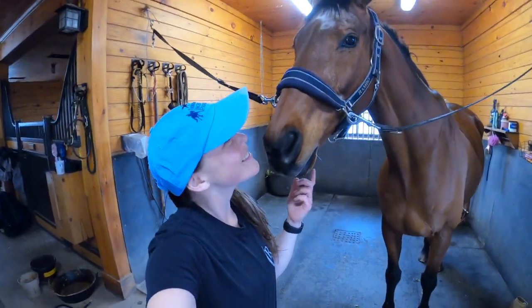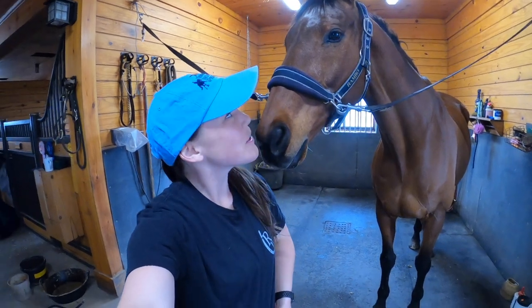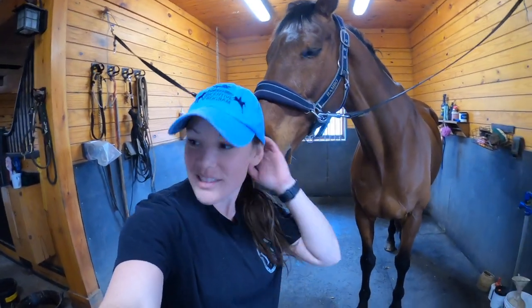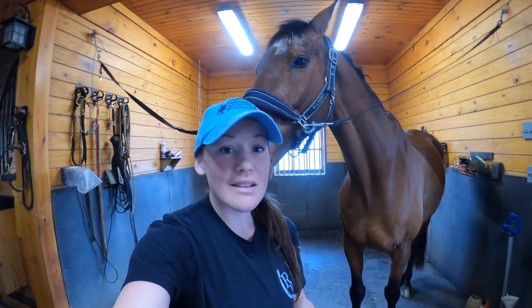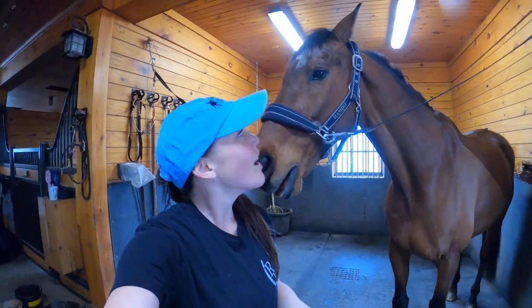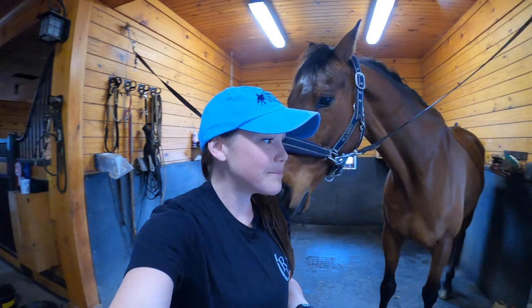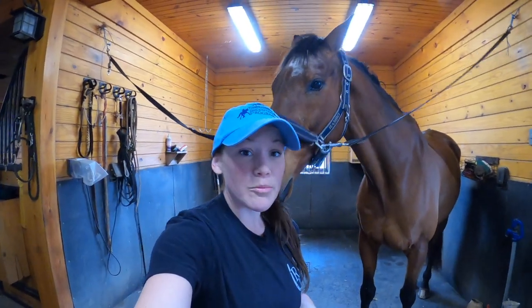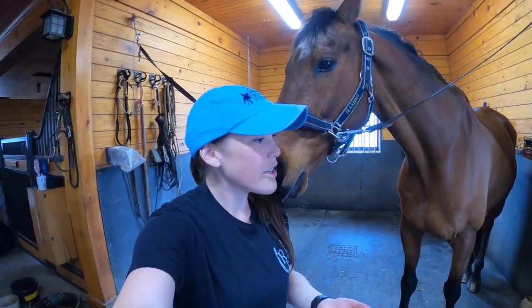Hey guys, welcome back to the vlog. I know it's been a crazy couple of weeks and I've been doing these voiceover vlogs, but I wanted to do something different today and talk about what's in my grooming box for the spring. Riding Warehouse has been a great company for me to work with and I've been able to get a lot of my essentials for being a barn manager and groom from them at great prices.